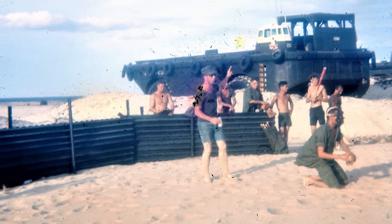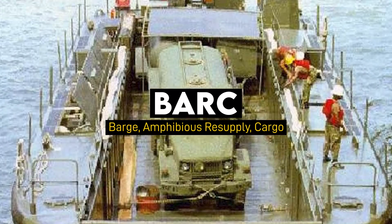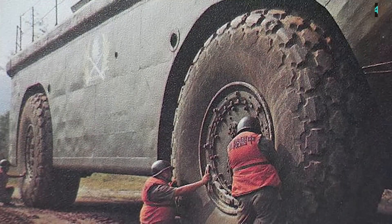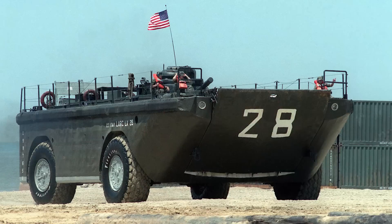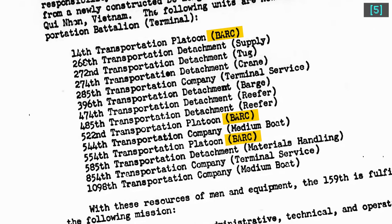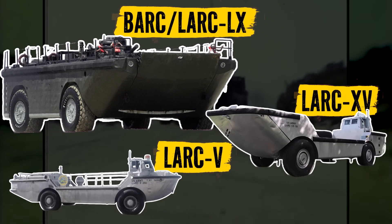The LARC-60 was originally called the BARC, or Barge Amphibious Resupply Cargo. The designation changed around 1960, although BARC as an acronym was still used in manuals and Army studies as late as 1964. During the Vietnam War, while hulls were marked LARC-60, BARC was still used for unit designations as a point of differentiation between them and the smaller LARC-5 and LARC-15.